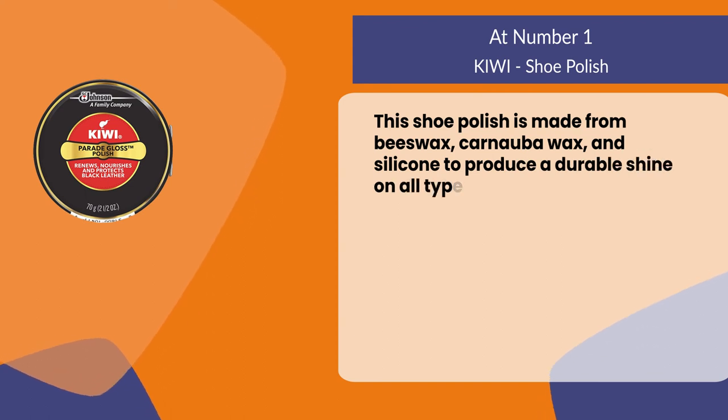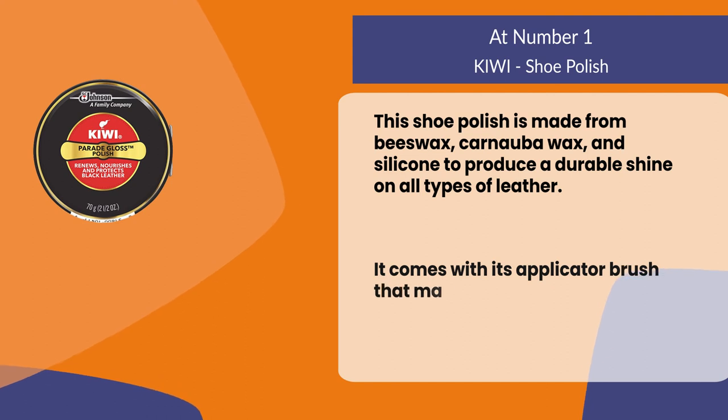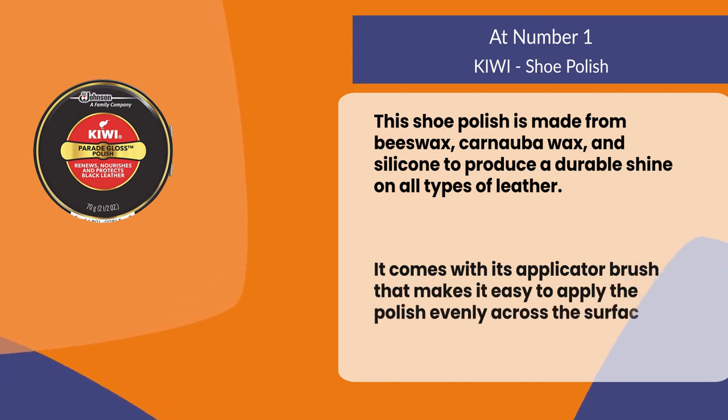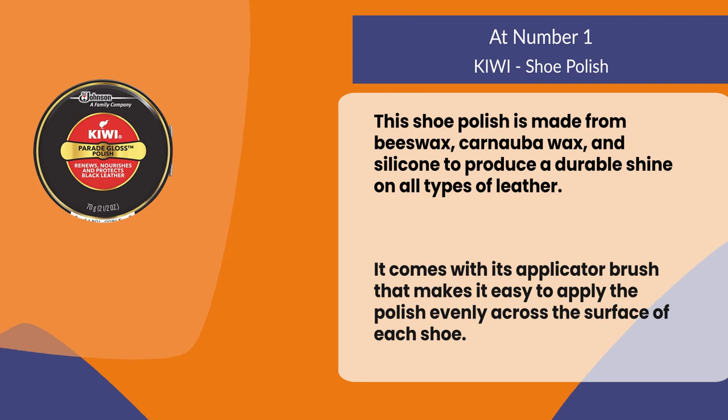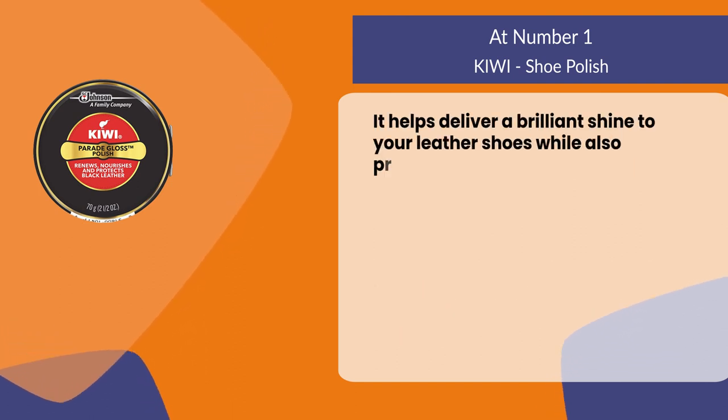This shoe polish is made from beeswax, carnauba wax, and silicone to produce a durable shine on all types of leather. It comes with its own applicator brush that makes it easy to apply the polish evenly across the surface of each shoe, delivering a brilliant shine while also providing nourishment.